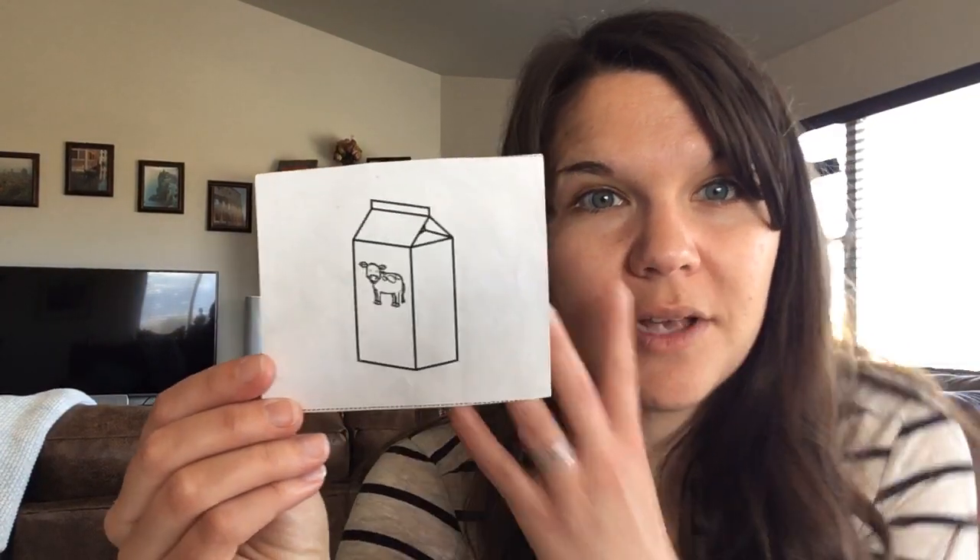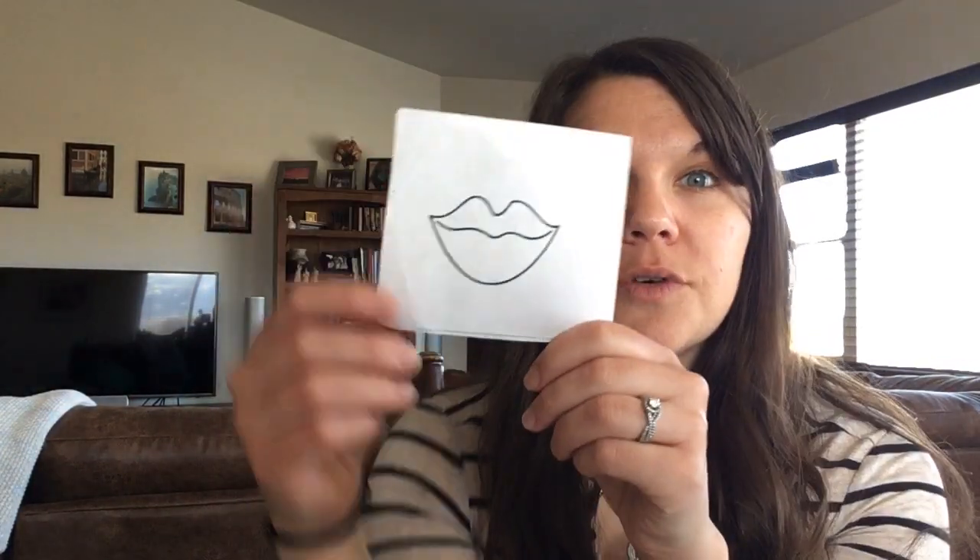Milk — this also has four sounds: M-I-L-K. And the last one also has four sounds — you can draw some big lips: L-I-S-K.